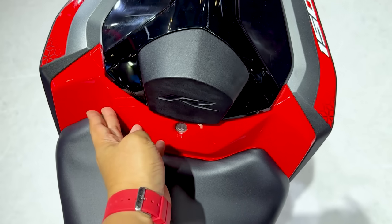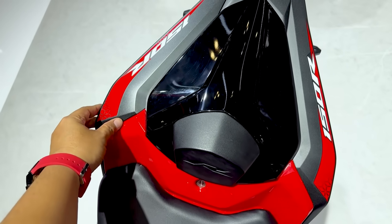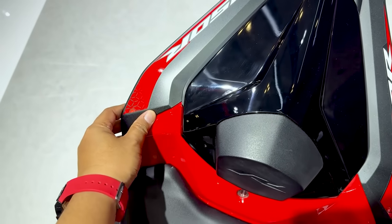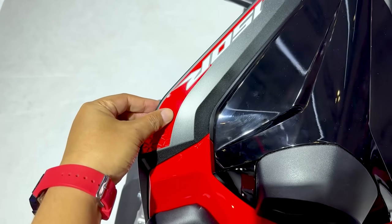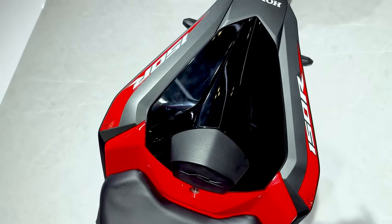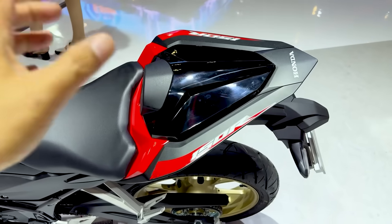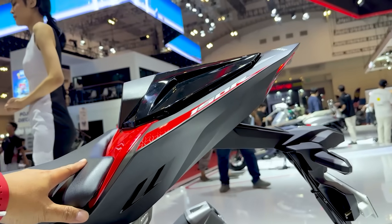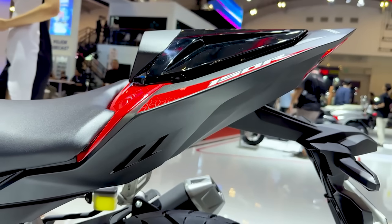Warna merah ini ditekankan di area center, sini casing-nya. Tapi di kiri-kanannya ini all black semuanya sampai ke belakang. Dan kalau kita lihat karena di sini ada stripping warna merah, CBR 150R — stripping-nya membuat feel-nya jadi kayak ada merahnya kalau kita lihat dari atas. Cakep ya, jadi garang. Dan bagian split seat-nya, cover-nya warna hitam — tipis banget.